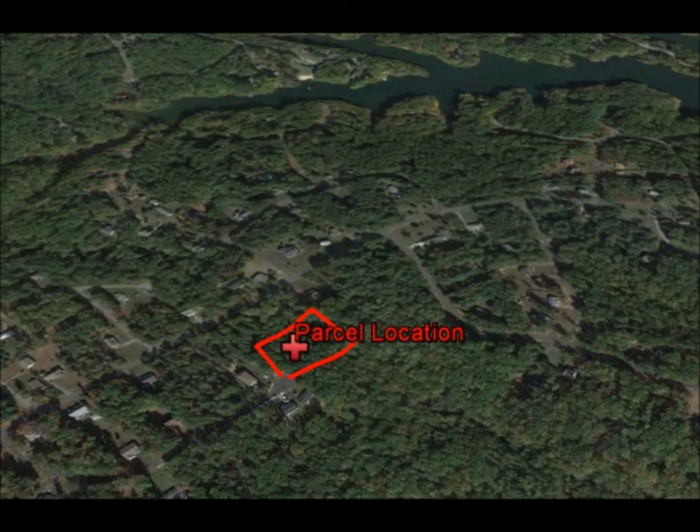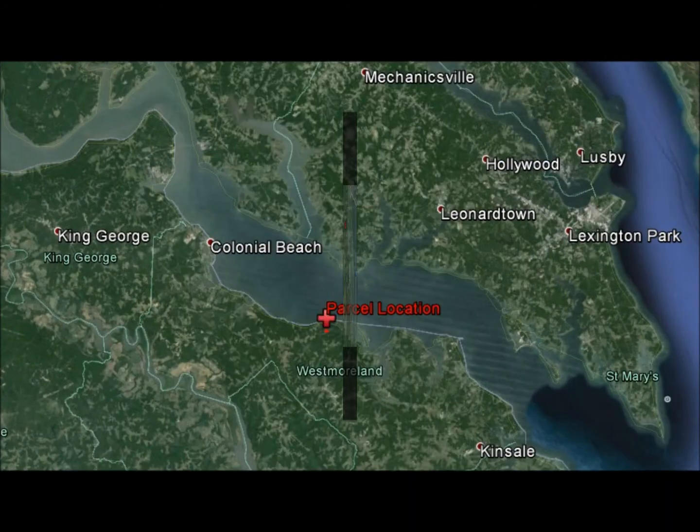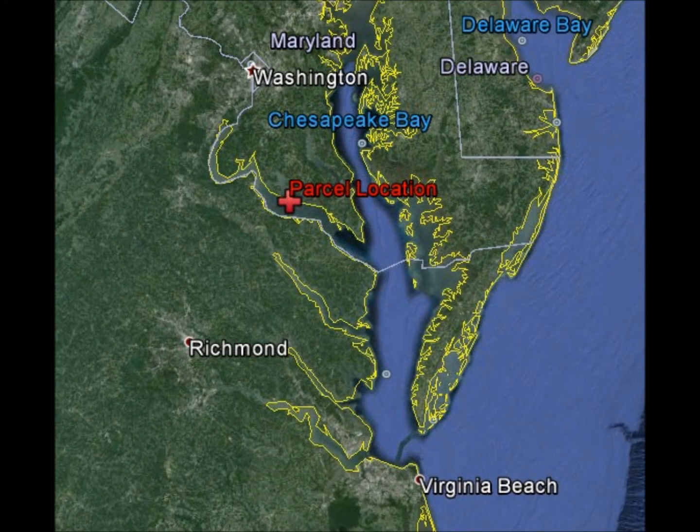Visit our website at www.buylandva.com. Here you can sign up for our exclusive VIP buyers list and get access to all the deals we can find for you in the state of Virginia. If you are interested in buying land at deep discounts, go to www.buylandva.com and sign up. If you are interested, we will get you more information on this property and you will also receive email alerts of all the new deals we find.